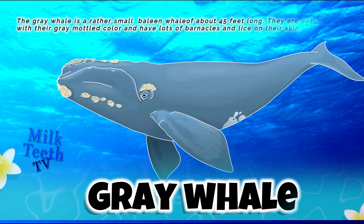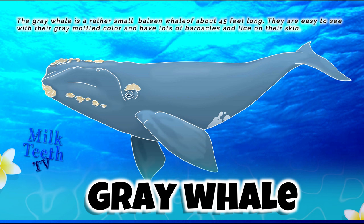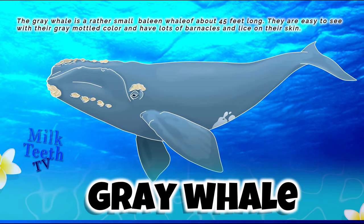The gray whale is a rather small baleen whale of about 45 feet long. They are easy to spot with their gray mottled color and have lots of barnacles and lice on their skin.